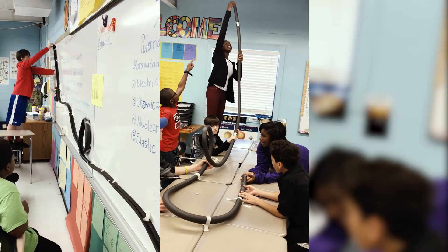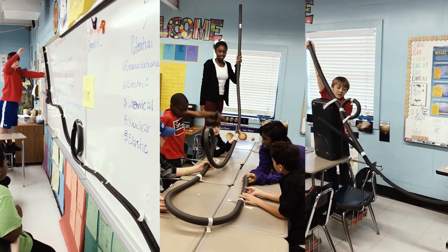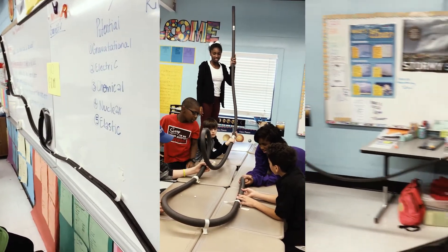Beyond just the science aspect, they're doing design, they're modeling, they're doing simulations. And whenever we were doing the roller coasters, some of the kids said, 'I want to do this when I grow up.' So I thought that was really rewarding.